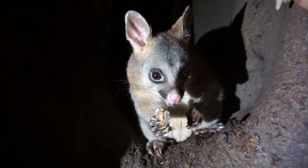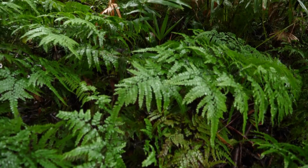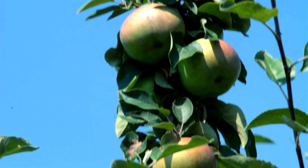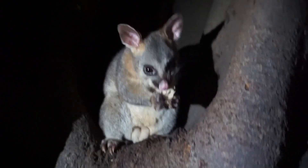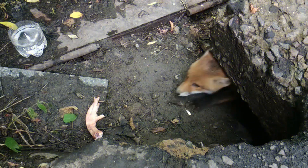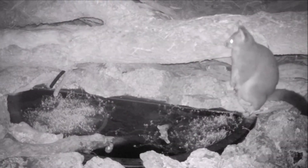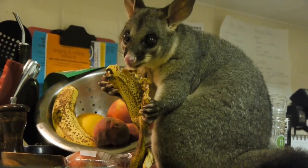This small marsupial is most active at night and although it looks quite innocent and cute, it does have a dark side. It feeds on various forms of vegetation such as leaves, fruits, and flowers, but it's also quite an efficient predator, feeding on insects, birds, and small mammals. Like many other intelligent mammals, the brush-tail possum does very well in cities and is known to wander around at night and even enter people's homes.